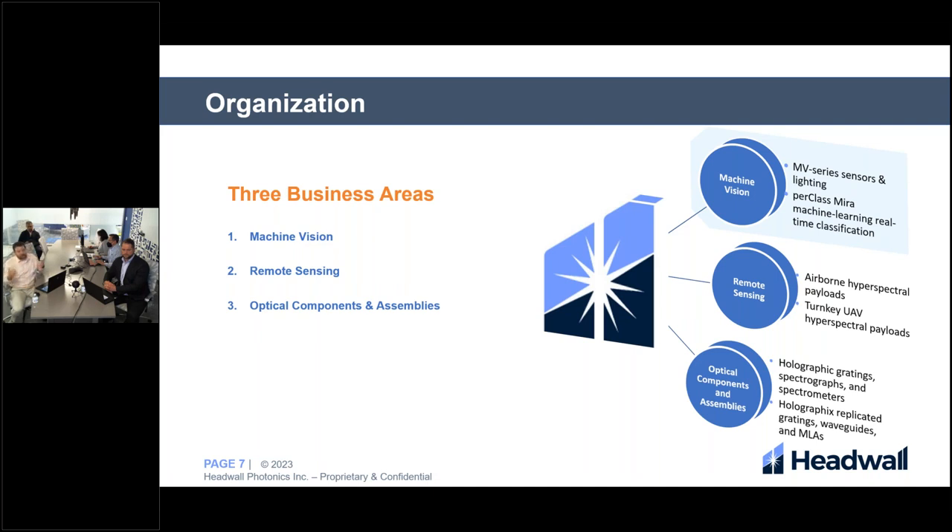Remote sensing products can be sold as airborne hyperspectral payloads that can be integrated by the end user onto either a drone or a manned aircraft. Hedwell also sells turnkey UAV hyperspectral packages that can be unboxed and flown to collect hyperspectral data the day they arrive. Other optical components and assemblies products include holographically replicated gratings, waveguides, and micro lens arrays.